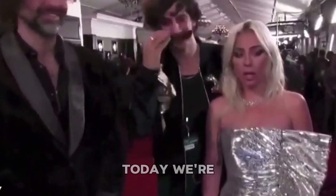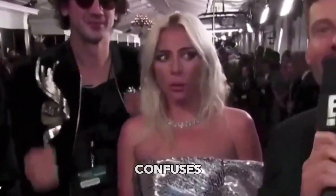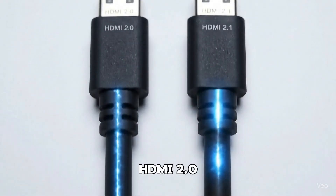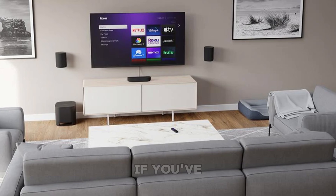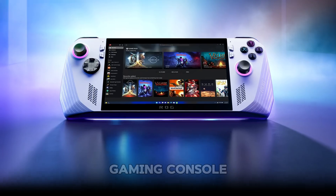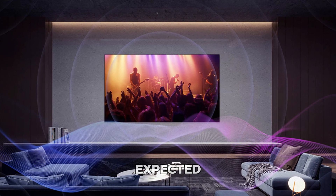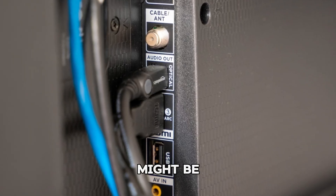Hey everyone, welcome back. Today we're talking about something that confuses a lot of people: what's the difference between HDMI 2.0 and HDMI 2.1? If you've ever set up a new TV, gaming console, or sound system and thought, why doesn't this look or sound as good as I expected? The type of HDMI you're using might be the reason.